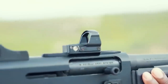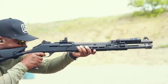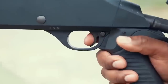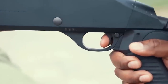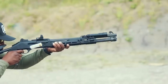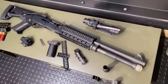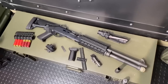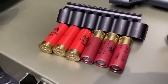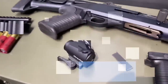Featuring a generous magazine capacity of 7+ rounds, the M4 Super90 ensures ample firepower and quick follow-up shots. The shotgun incorporates a unique inertia-driven bolt system that guarantees rapid cycling and reduces the risk of malfunctions. This design also minimizes felt recoil, allowing for faster target re-acquisition and improved shot placement. Furthermore, the M4 Super90's ability to accept a wide range of accessories — including optics, lights, and slings — enhances its versatility for tactical applications.